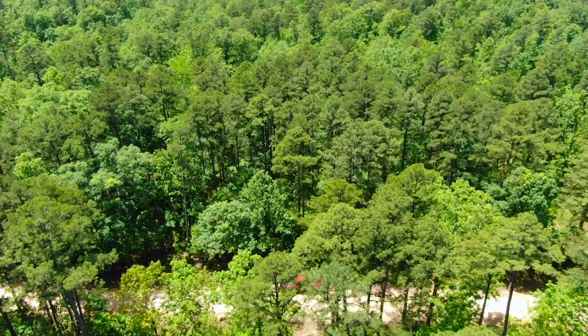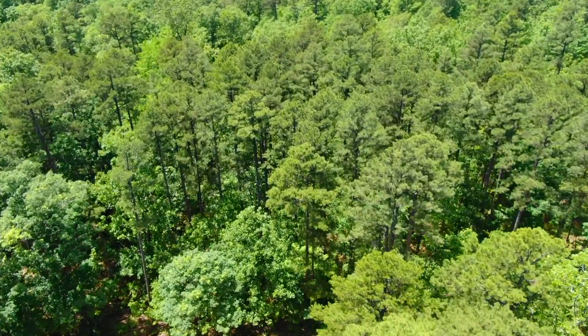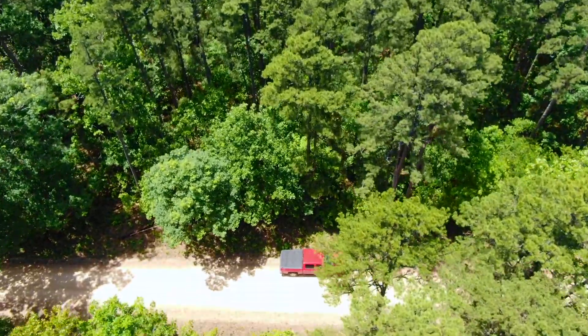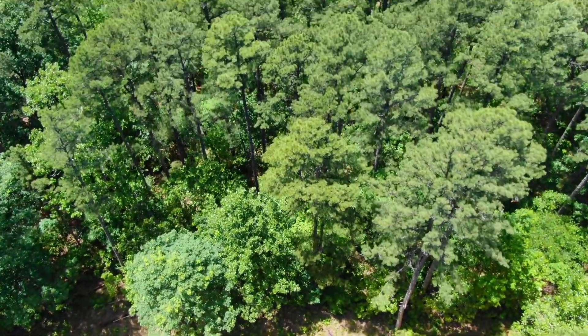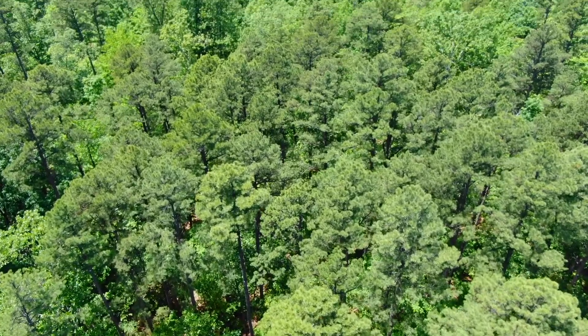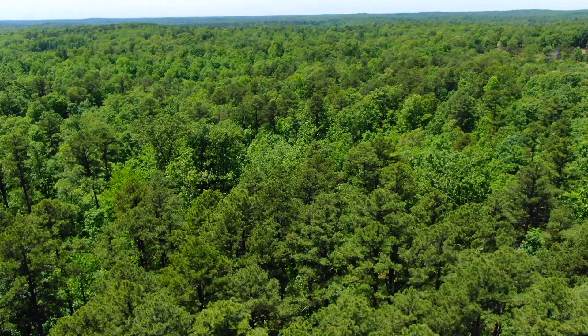It's extremely hard to find properties with direct frontage on the National Forest, so we were excited about that. It is much, much harder to find properties with National Forest frontage and county road access. A lot of the National Forest is fairly secluded, so properties that directly border it can be hard to get to.